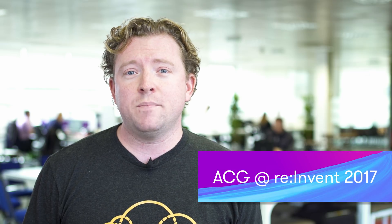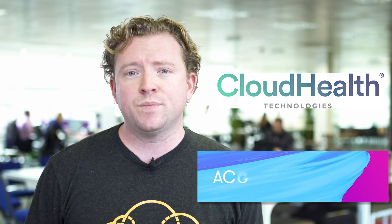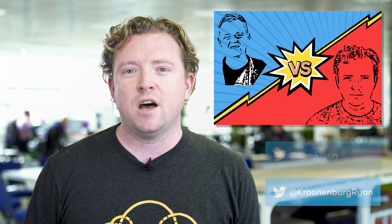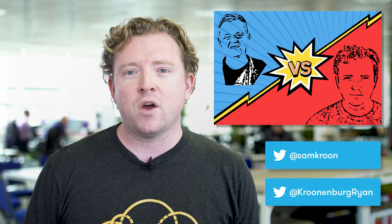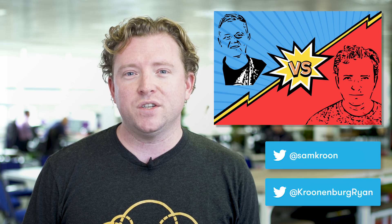If you are going to re:Invent this year, make sure you head down to CloudHealth's booth. They're going to have a know-it-all game which uses A Cloud Guru quiz questions and you can battle each other. My brother and I will be battling each other on Tuesday afternoon, so follow us both on Twitter. We're going to have a battle of about 10 or 15 questions to see who is the ultimate A Cloud Guru.